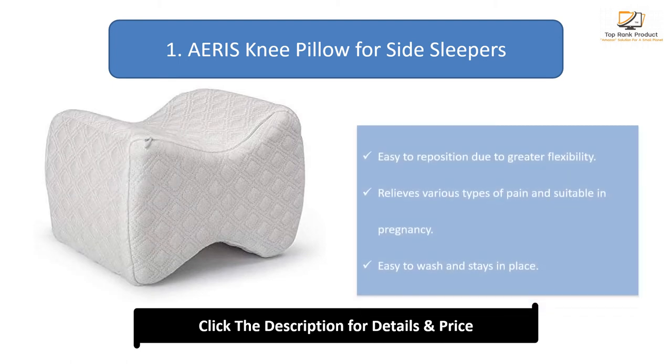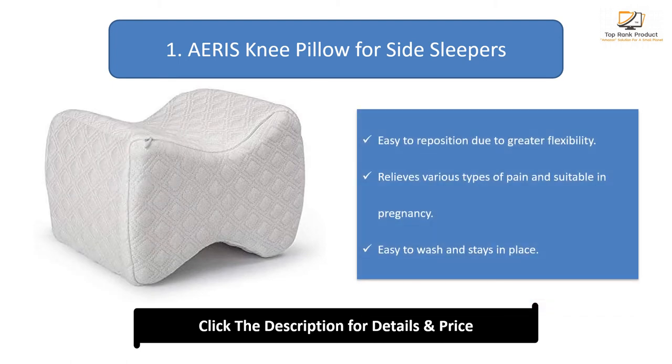Number 1: AERIS Knee Pillow for side sleepers. Easy to reposition due to greater flexibility, relieves various types of pain and is suitable during pregnancy, and is easy to wash and stays in place.